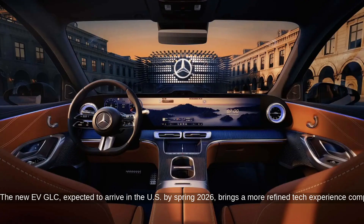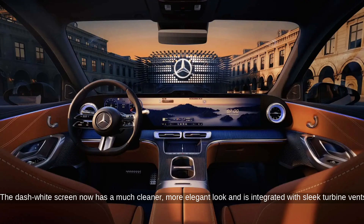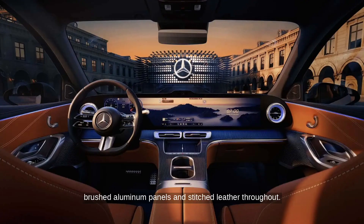The new EV GLC, expected to arrive in the U.S. by Spring 2026, brings a more refined tech experience compared to the previous EQ models. The dashboard screen now has a much cleaner, more elegant look and is integrated with sleek turbine vents, brushed aluminum panels, and stitched leather throughout.